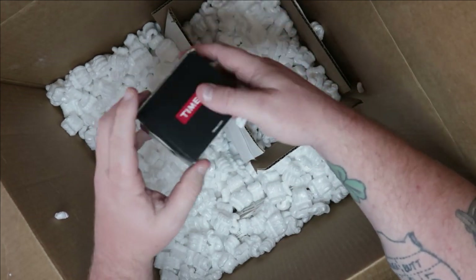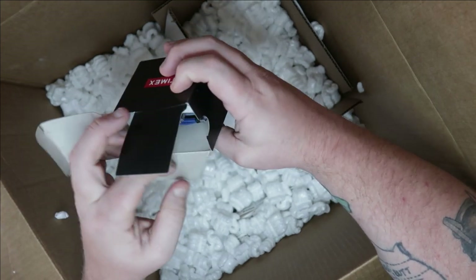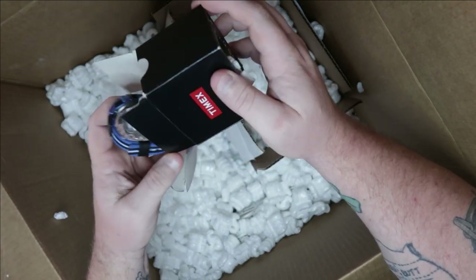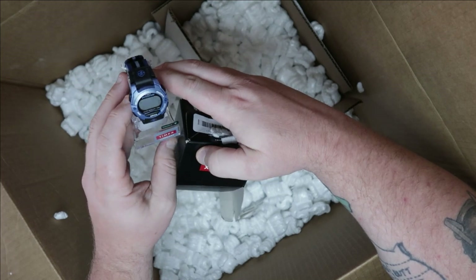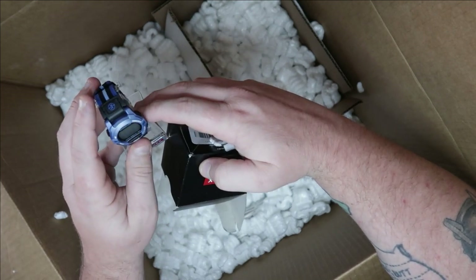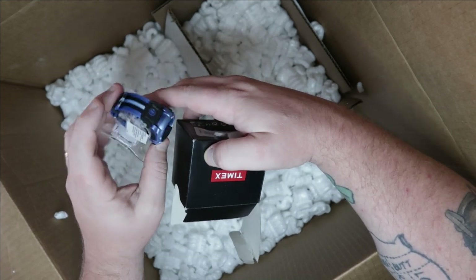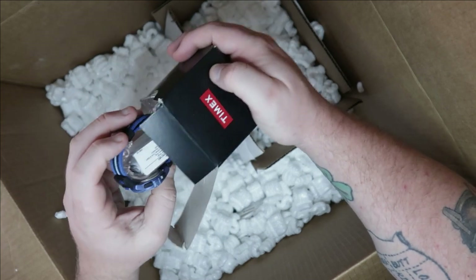Oh look, a little Timex watch! The box is a little messed up but that's a cool watch. It might be child-size or women's. The battery might be dead but it looks like it works fine to me.